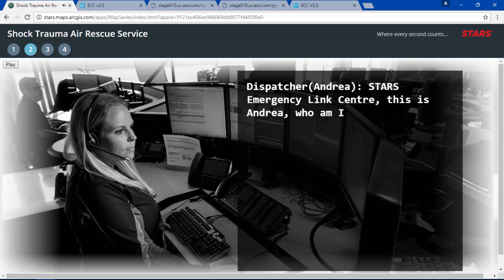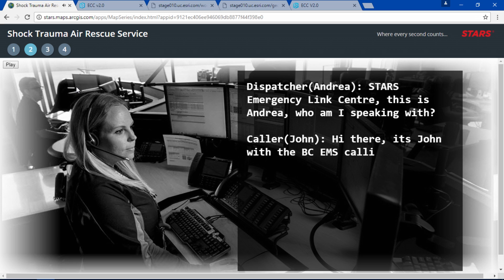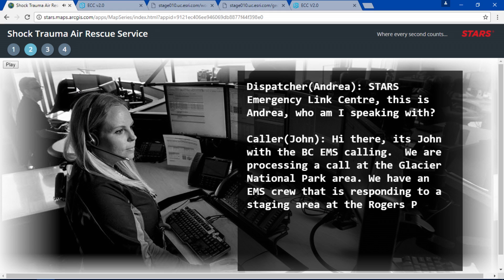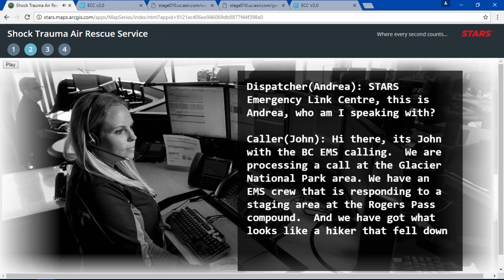STARS Emergency Link Center, this is Andrea, who may I speak with? Hi there, it's John with BC EMS calling. We're processing a call at the Glacier National Park area. We've got an EMS crew responding to a staging area at the Rogers Pass compound, and we've got a hiker that fell down a 30-foot cliff near the Falcon hut.